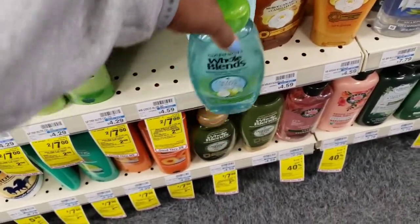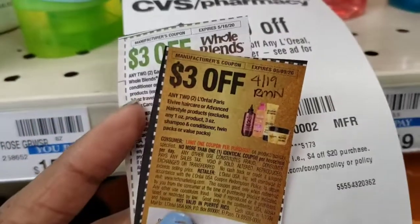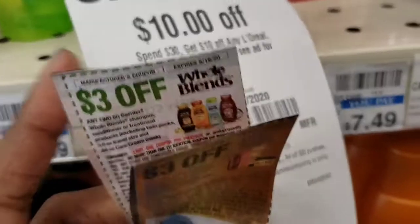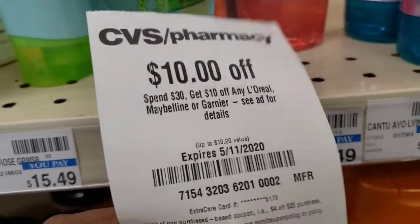We're going to combine with it this three off of two, this three off of two, and then the ten off of thirty. So let's go try it and see if it actually attaches now.